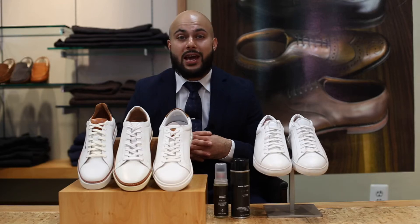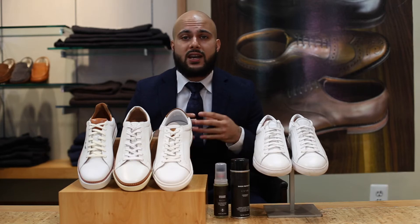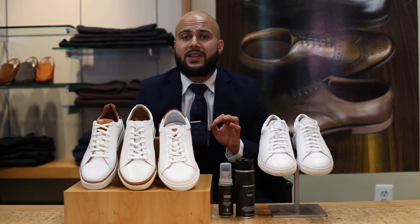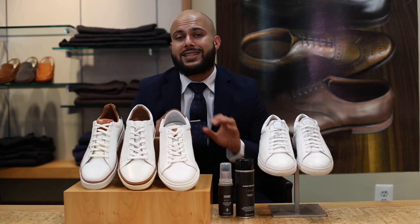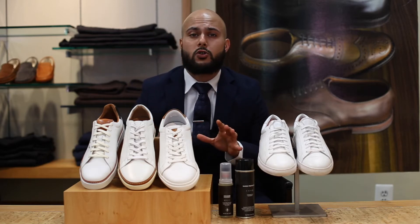Welcome back to the Dapper Side. Today I'm going to be doing a lookbook of three different ways to style the white sneaker. The all-white sneaker is a must-have in every guy's closet because of its minimalist design. It can easily be dressed up or down, and its simple silhouette makes it a clean canvas to pair with anything in your wardrobe.